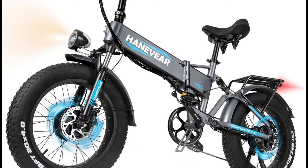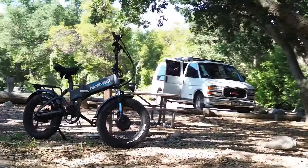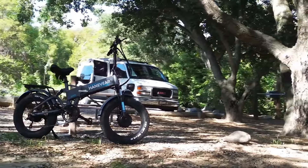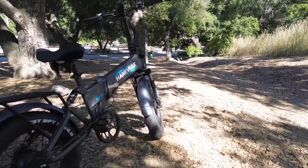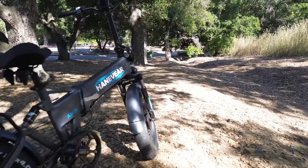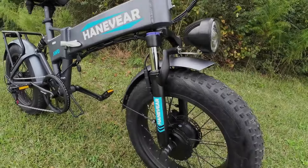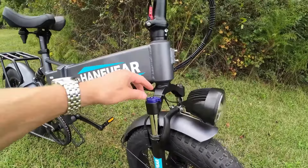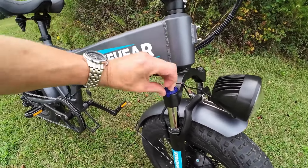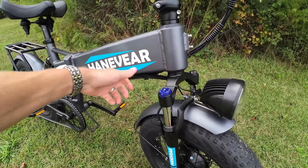Number four on our list, the Hanvir H100 is an exceptional electric bike engineered for high performance and versatility. Featuring dual 750-watt brushless motors on both front and rear wheels, it delivers double the power, effortlessly tackling slopes of up to 35 degrees with a maximum speed of 32 miles per hour. The bike is powered by an LG 16-ampere-hour lithium battery offering a maximum mileage of over 65 miles on a single charge, fully rechargeable within four hours using the 4-ampere fast charger.